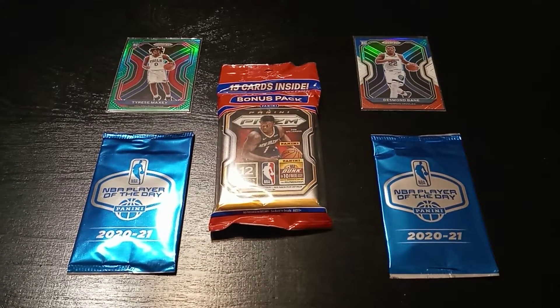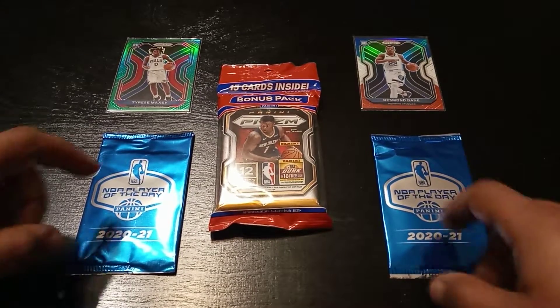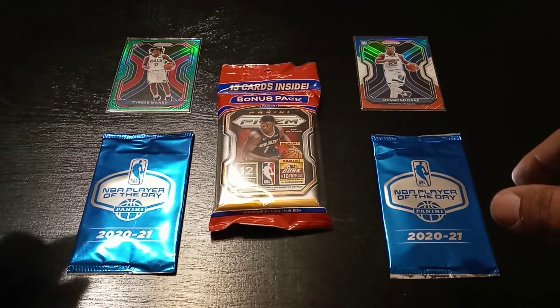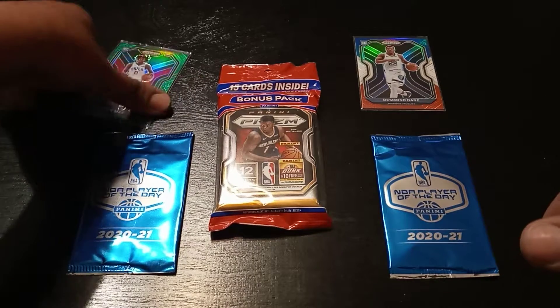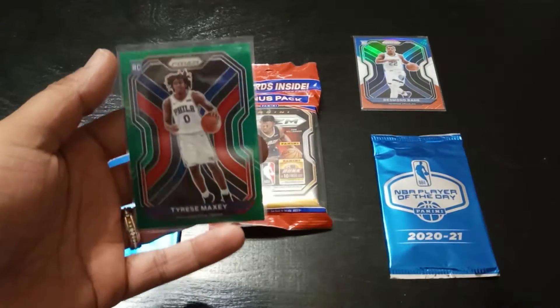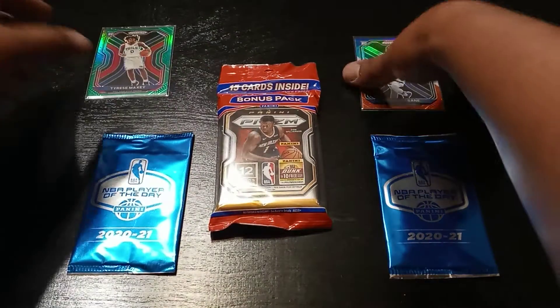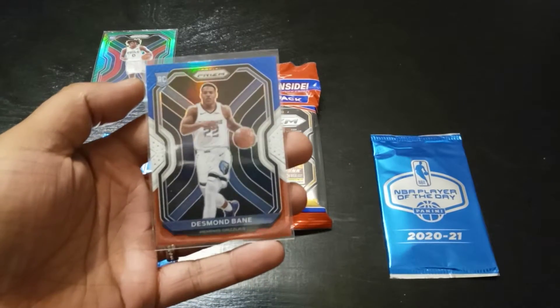What's up YouTube, we are back — this is Chorus Card with another short video. We have one cello pack, 2020-2021 Panini Prism Basketball, and I also got some NBA Player of the Day packs from my card dealer. To help us open this pack we have a green Tyrese Maxey, from my last Prism pull — pretty cool rookie card — and the homie's red white and blue.